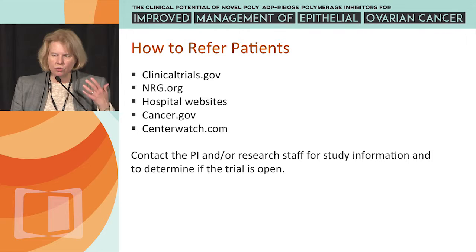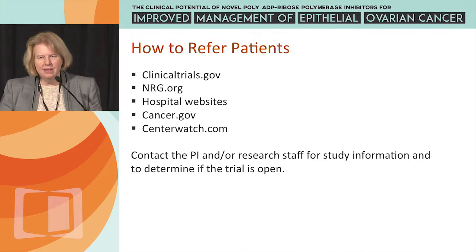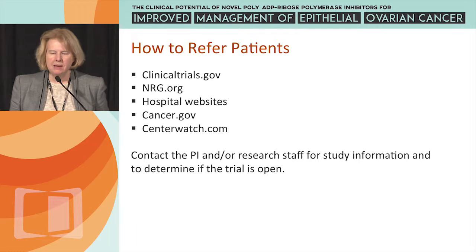Resources for referring patients include clinicaltrials.gov, the NRG website, hospital websites, cancer.gov, centerwatch.com, and connections with academic centers to consult physicians and research study teams about open trials.